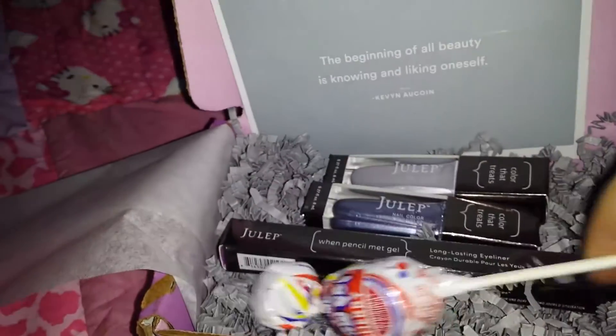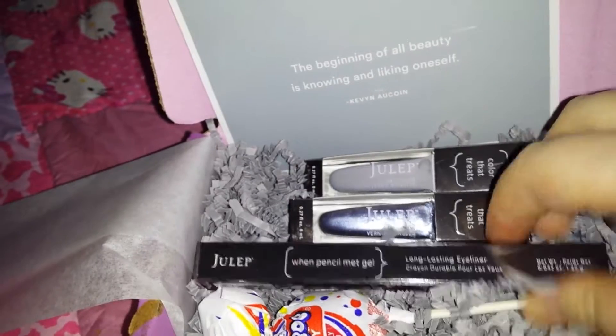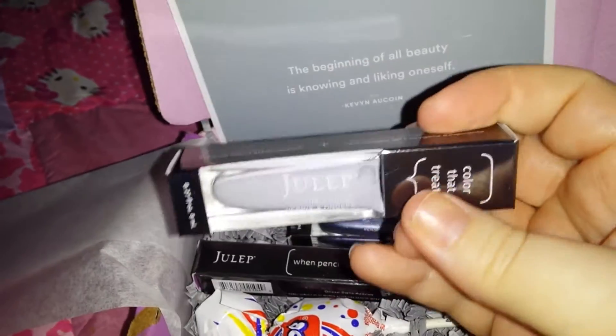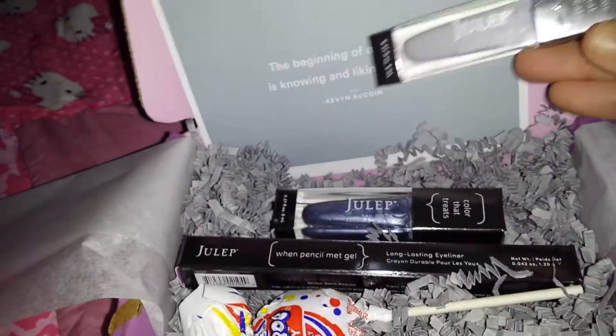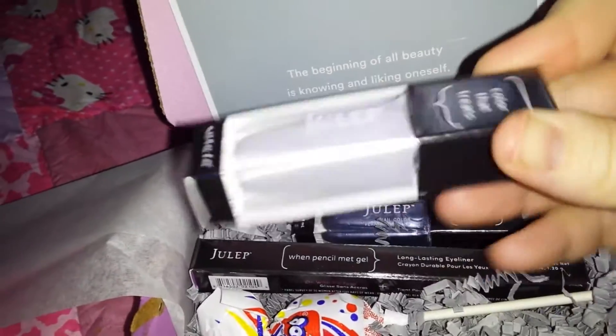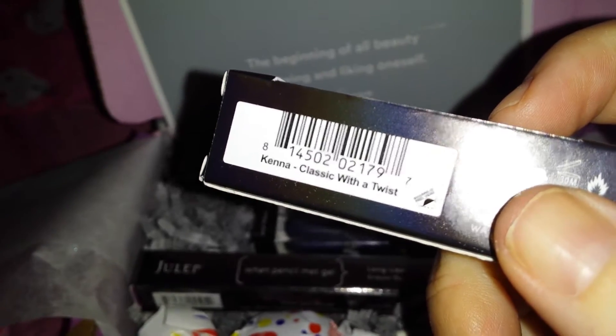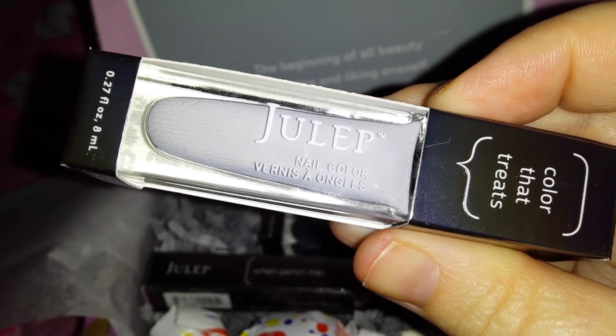We got a blow pop in cherry, and then you get your two typical nail polishes. This first one is a grayish color — you can kind of compare it to the little fringes in the box. This is from the Classic with a Twist box, and it's called Kenna.